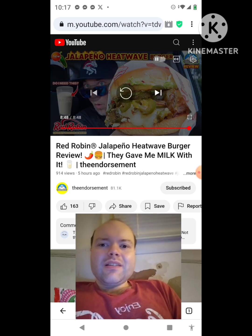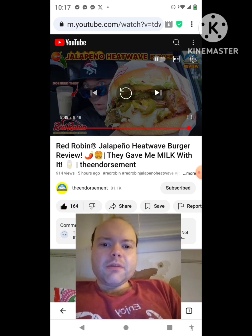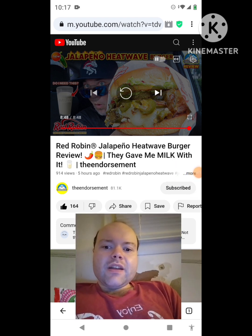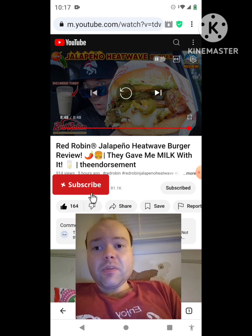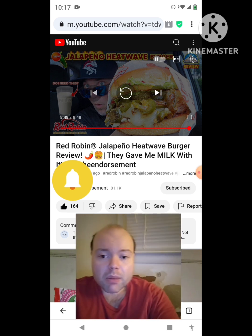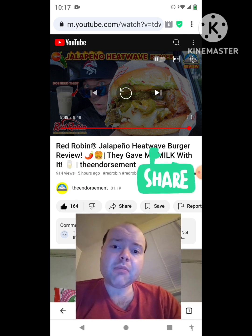That was an awesome video — I give it a thumbs up. Let me take care of these notifications — I'll be right back everybody. Okay, I'm back. Sorry about that everybody. I hope you all enjoyed this reaction video. If you're new to my channel or the Endorsement's channel, make sure you subscribe, give both our videos a thumbs up, hit the notification bell, and share both our videos with your friends and family.